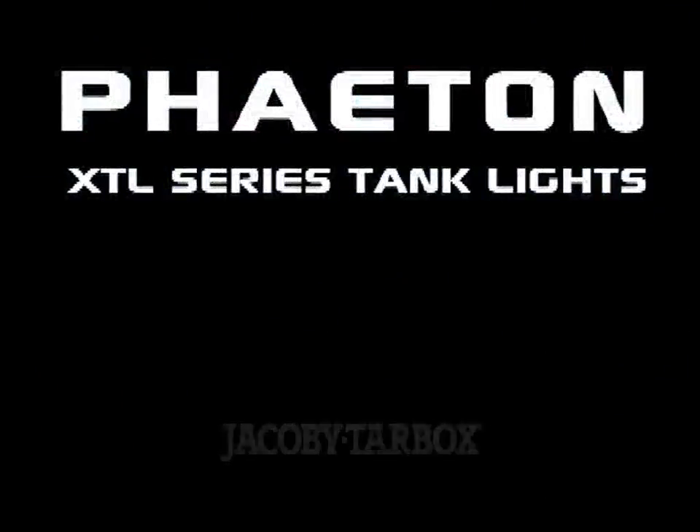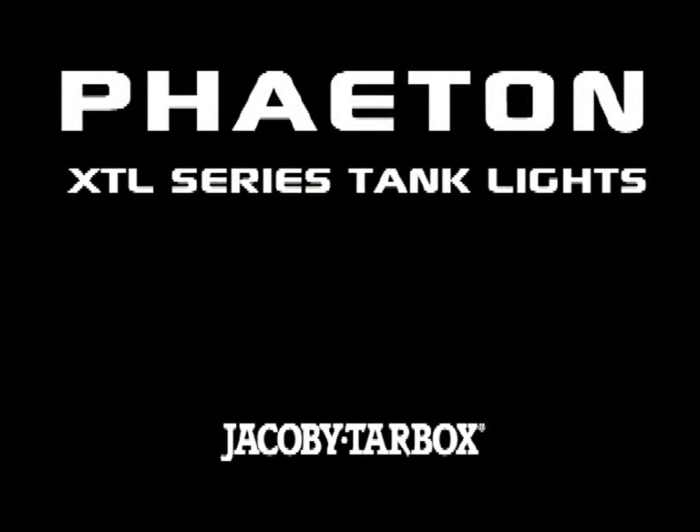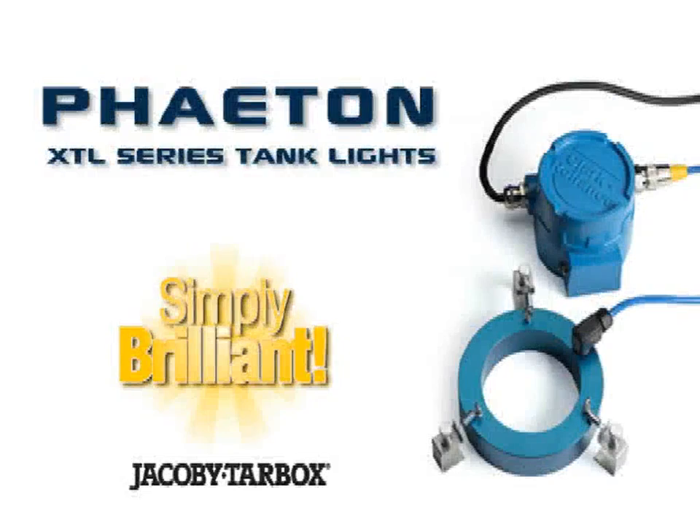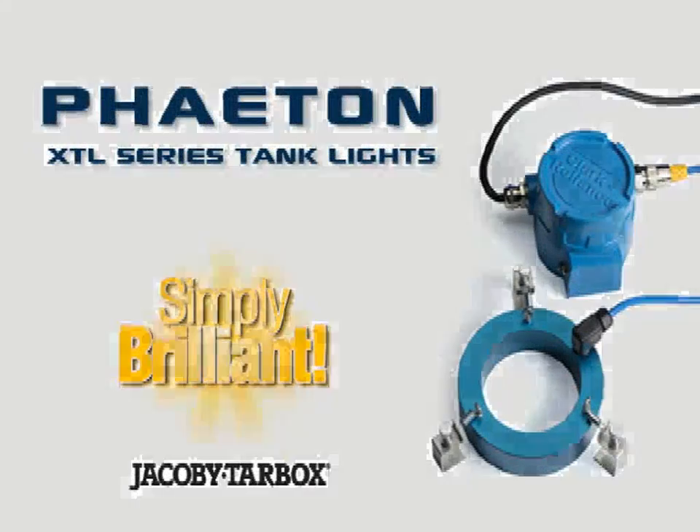Simply brilliant. The Phaeton XTL tank light from Jacoby Tarbox.